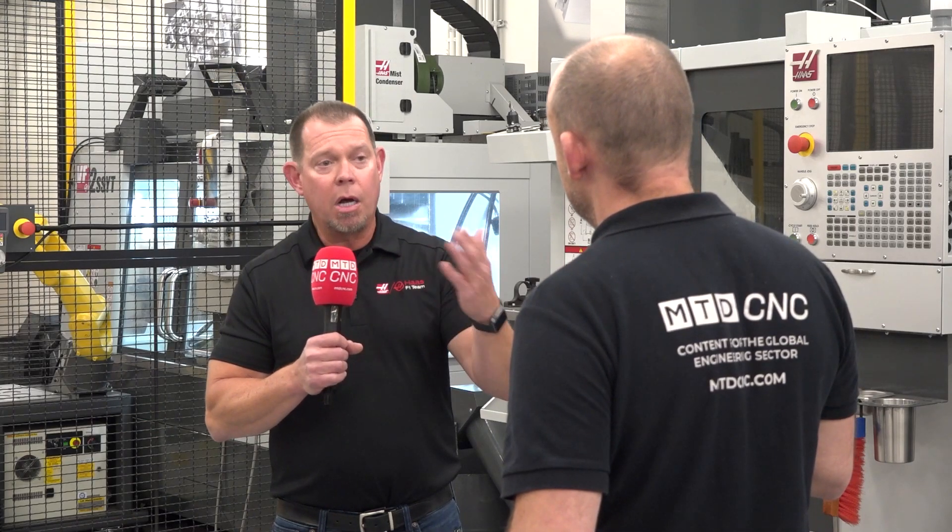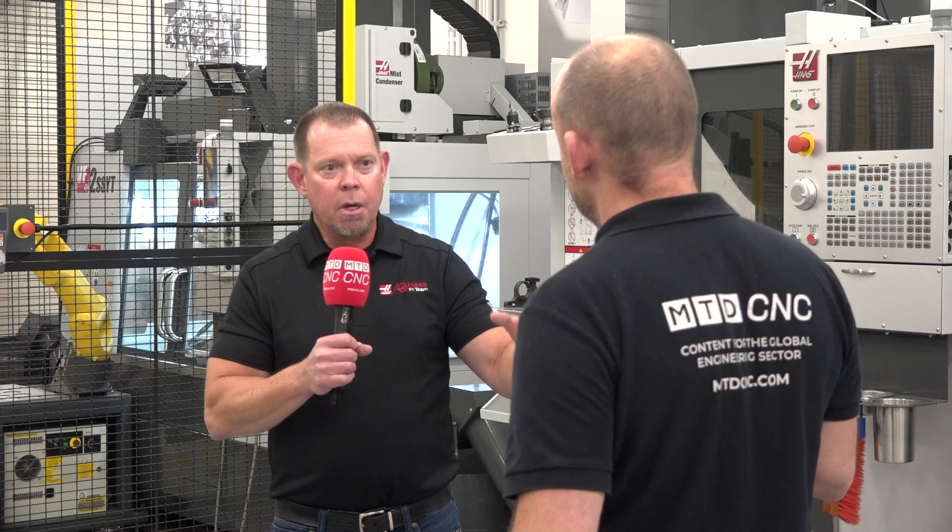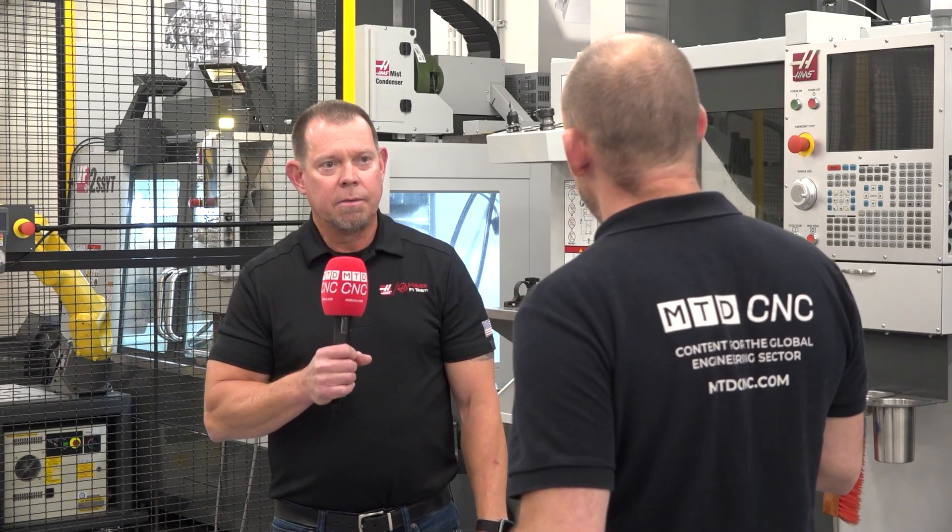You'll have an HFO — Haas Factory Outlet — technician who can service the whole machine. And this is the same around the world, yes.